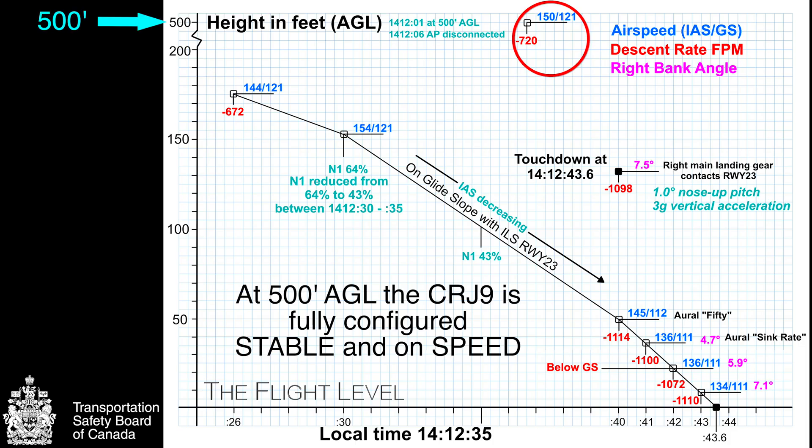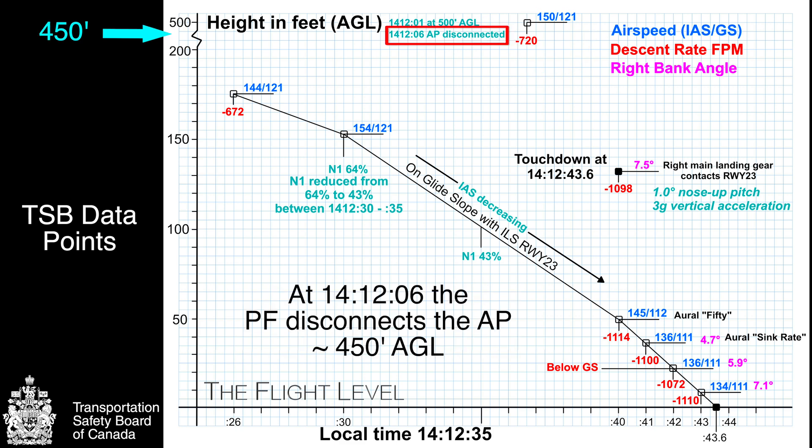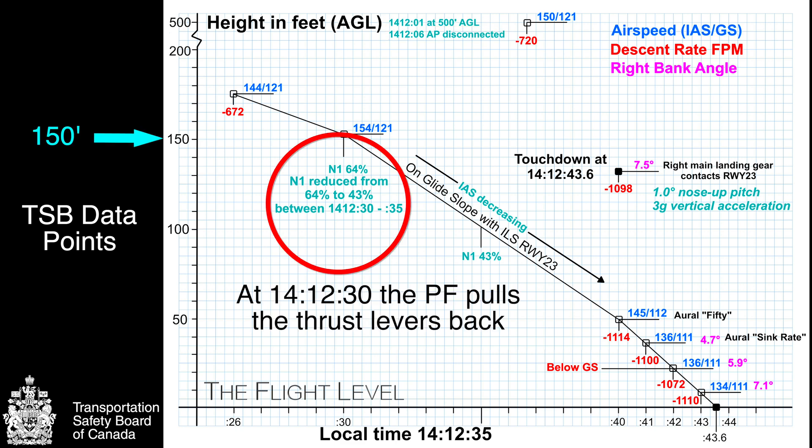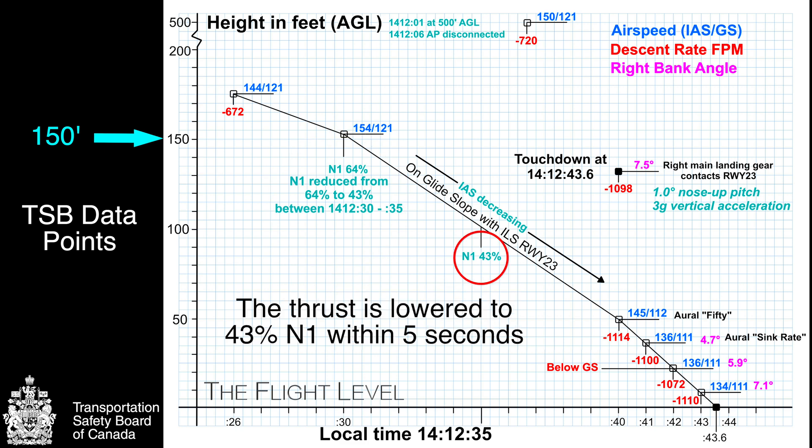As the aircraft passes through 500 feet above the ground, the plane is stable and on speed at 150 knots. At about 450 feet AGL, the first officer disconnects the autopilot. As the CRJ9 passes through 150 feet, the first officer then pulls back on the power. Within the next five seconds, the thrust is reduced from 64 to 43 percent, with no subsequent power correction.